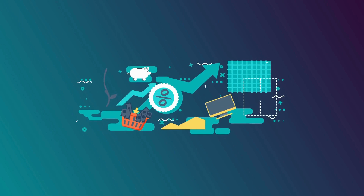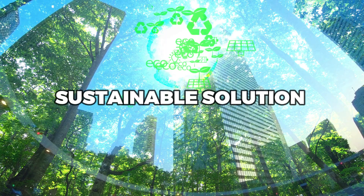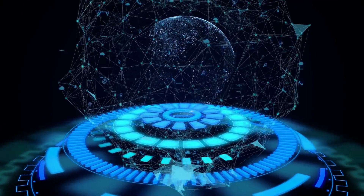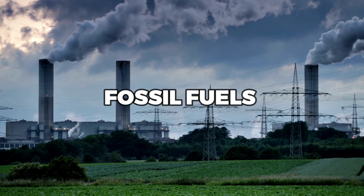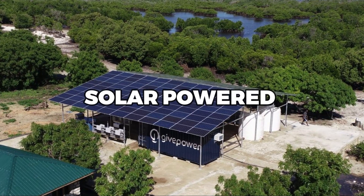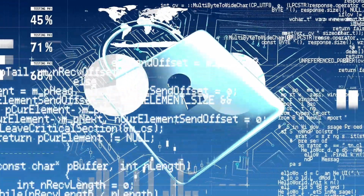Solar-powered desalination represents a significant advancement in the field of water production and offers a sustainable solution to the global water scarcity crisis. By harnessing the power of the sun, the technology can provide clean drinking water to communities around the world, reducing their reliance on fossil fuels and improving their quality of life. While there are still challenges to overcome, the future of solar-powered desalination looks promising, and it has the potential to be a game-changer in the fight for water security.